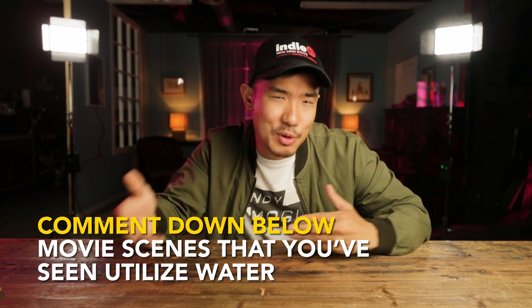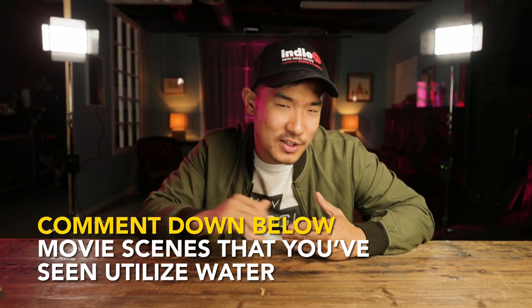Thank you guys for watching this episode. Let us know in the comments what the last movie scene was where you saw one of these wet down effects used. My name is Ted, and this is Indie Mogul. If you liked this episode, make sure you let us know in the comments, like and subscribe, and let us know if you want more content like this or what else you want to see. We'll catch you guys next time.